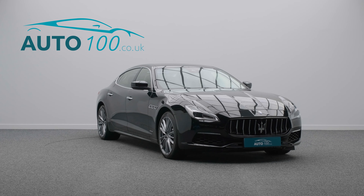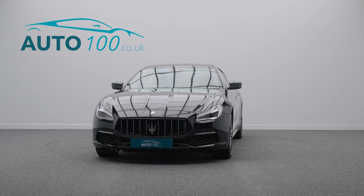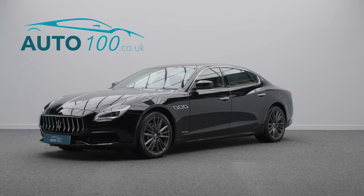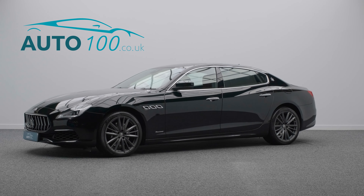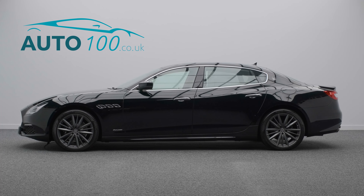The irresistible allure of true Italian style has been combined with Maserati performance, with a turbocharged 344 horsepower engine giving you a rapid 0-60 time of just 5.5 seconds.